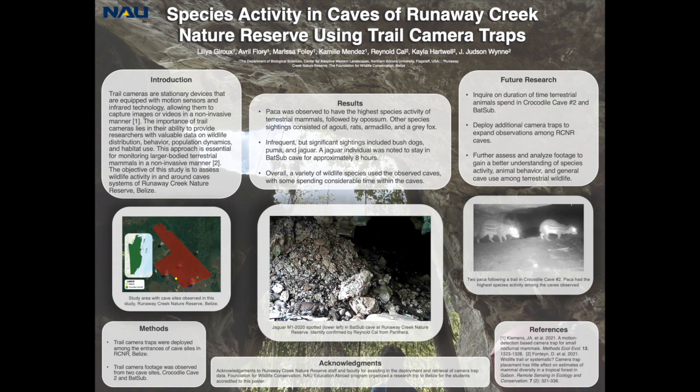The interest that paca, jaguars, and other animals have in these two caves may not seem significant at first glance, but because Runaway Creek Nature Reserve is part of the Maya Forest Corridor, it is essential to document and study every part of the area to determine its effectiveness for Central American ecosystems. The corridor connects Guatemala and many areas in Belize, allowing animals to travel across and exchange genetic diversity.